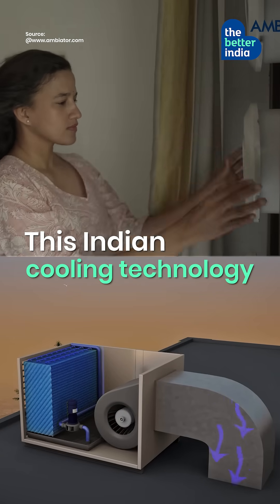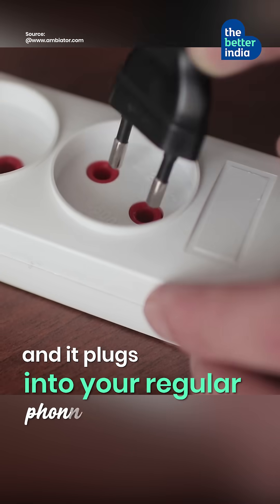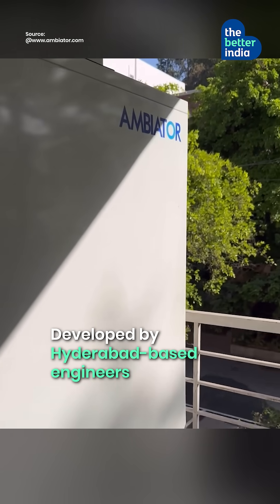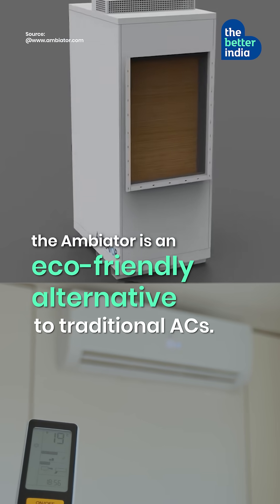This Indian cooling technology can reduce your electricity bills by 80%, and it plugs into your regular phone charging socket. Developed by Hyderabad-based engineers Tiger and JD, the Ambiator is an eco-friendly alternative to traditional ACs.